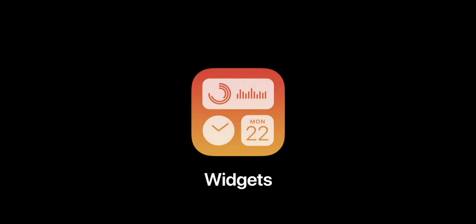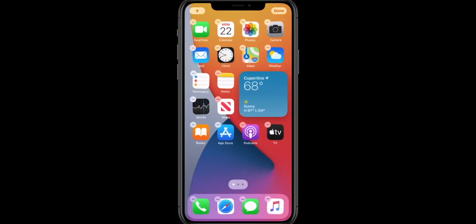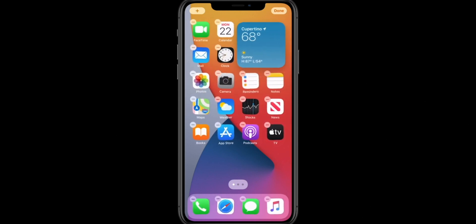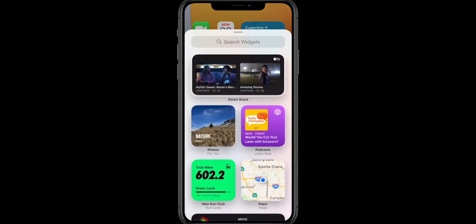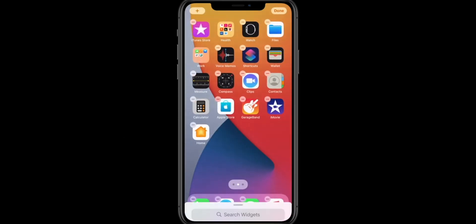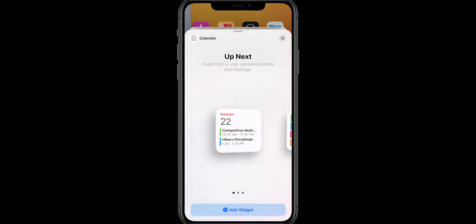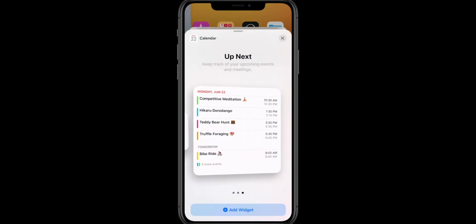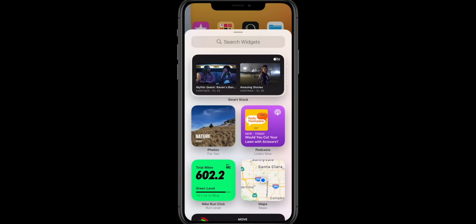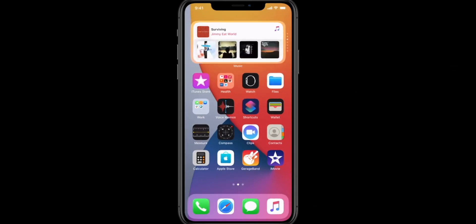Next thing is the widgets. Widgets earlier used to be when you swipe left from the home screen, but now you can place them on the home screen, just like iPad. You can place two, three, or any number of widgets you want on the screen. The fun thing about widgets is that there's a mode where you can stack them on top of one another, and it will show you the right widget as per your need or as it learns your behavior. I found it a little buggy at the moment, but I think it can be a good feature — like showing your calendar, weather, and many more things.